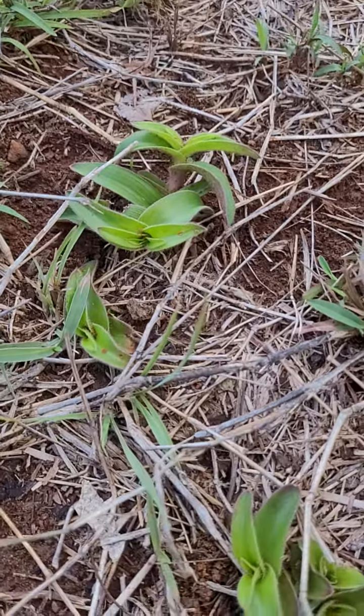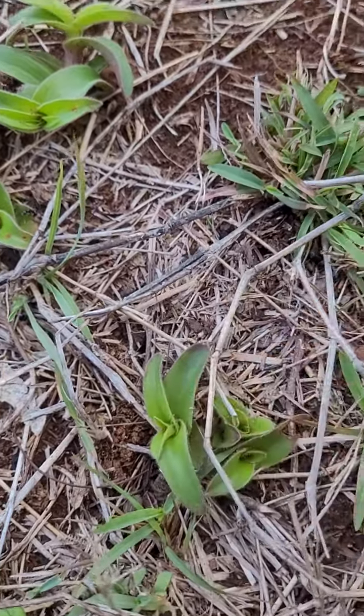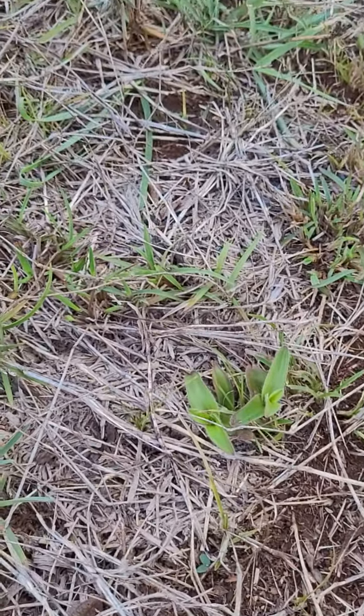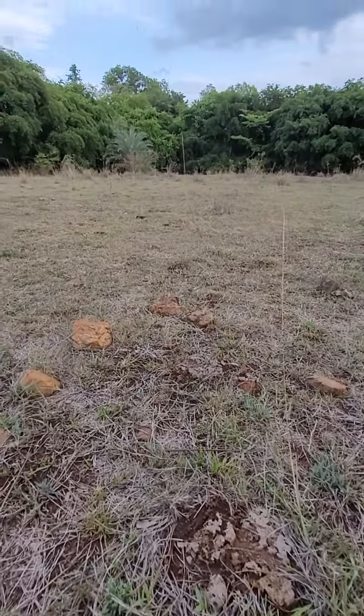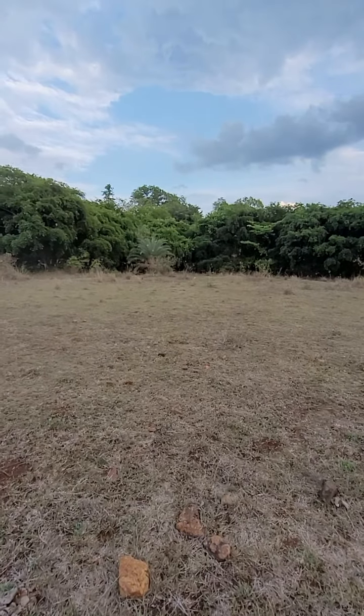There are a few plants here — there's one there, one more here. There are quite a few. I hope to get an opportunity to find it in the flowering stage, and then I can get excited.